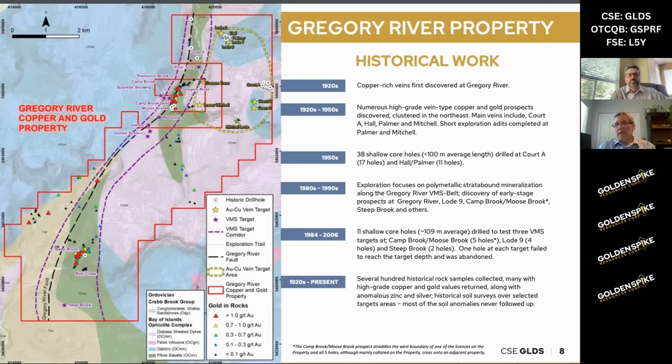Once again, low copper prices and corporate reasons led them to pull out, and really no work has been done since then, except for Playfair, which came in around the mid-2000s and did a little bit of work and a few drill holes. In general, this area has not been drilled at all — there are about 11 very shallow drill holes, with an average depth of 109 meters along the entire 11-kilometer strike length. Of these, several actually hit some pretty interesting mineralization, which we'll get to in the next slide.